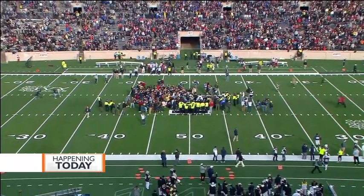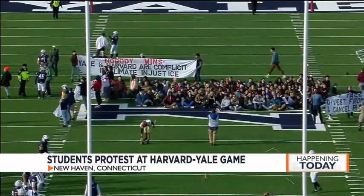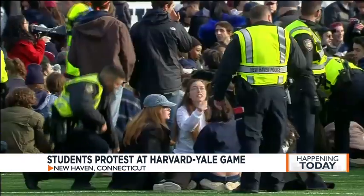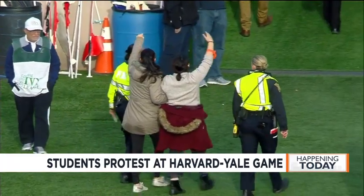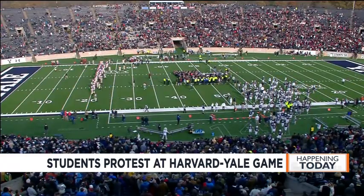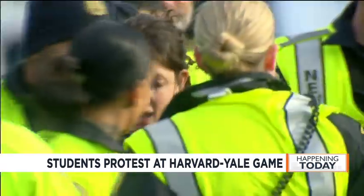One of the biggest stories in college football today came in New Haven, Connecticut. Students at the Harvard-Yale game caused a 48-minute delay at the start of the second quarter after more than 150 people stormed the field with signs protesting climate change and demanding the colleges stop funding fossil fuel companies. Police peacefully escorted protesters off the field while some asked to be arrested.